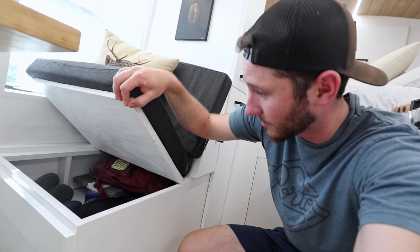Speaking of storage solutions, these seats of course open up. I can store a lot of stuff down there — it's a large volume storage and I really don't access most of it on a regular basis, so it's been nice to just chuck things I don't use often under the chair.